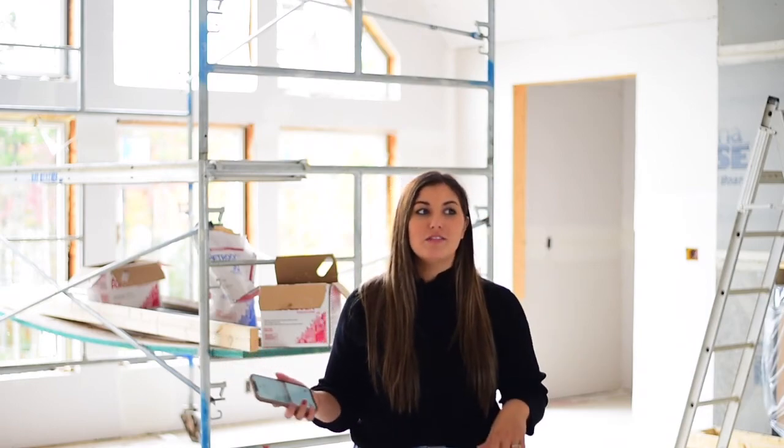A very obvious thing — the drywall, which has made a huge difference in the house. I feel like I can actually visualize everything now. I'm starting to get excited as if we're actually going to live here someday, because it's getting close to the end. The taping is almost finished and the trimmers are starting next week, which is wild.